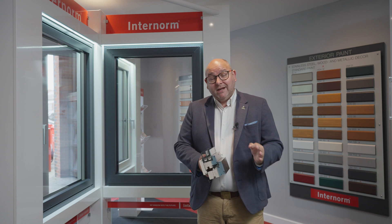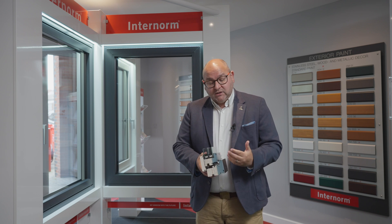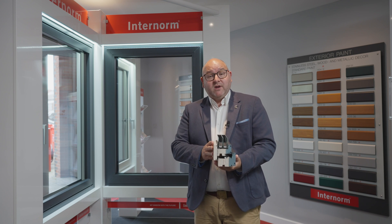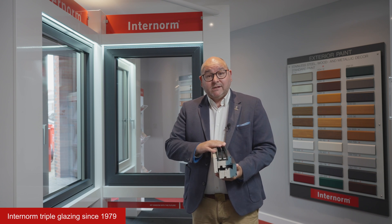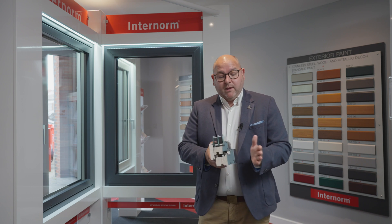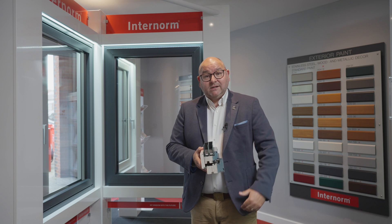Triple glazing versus double glazing — this is a question we get asked a lot, and it's really important to understand that not all windows are made the same. With Internorm, we manufacture a high-performance triple glazed window. Over in Austria, we've actually been manufacturing triple glazing since 1979, but the UK market is still catching up. Over on the continent, where we get most of our great ideas from in terms of glazing, they've been triple glazing since 1979.